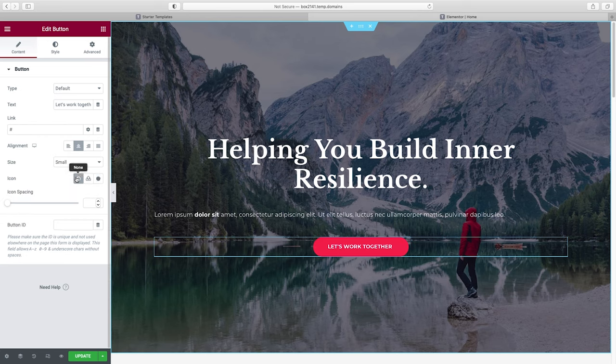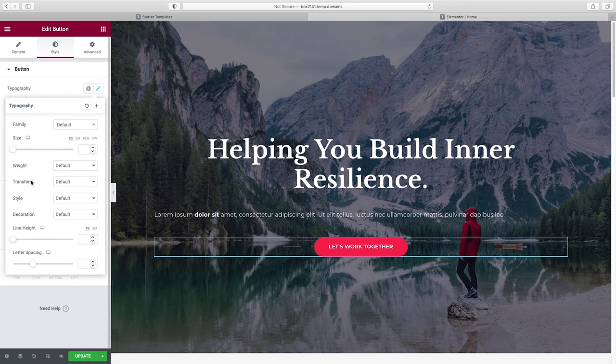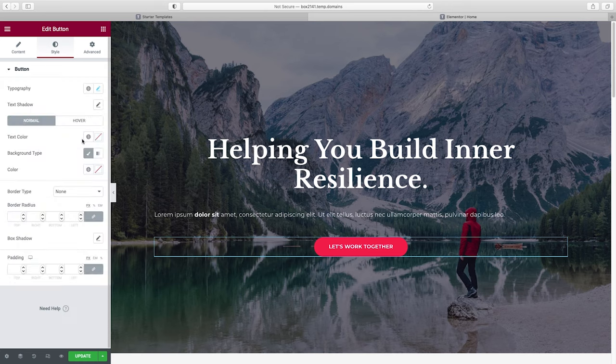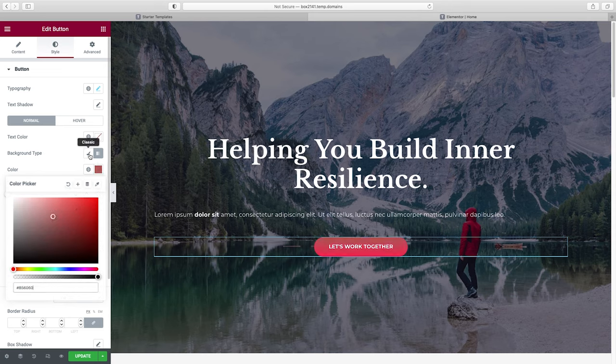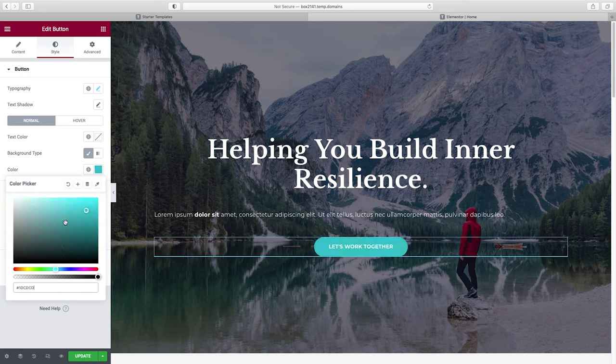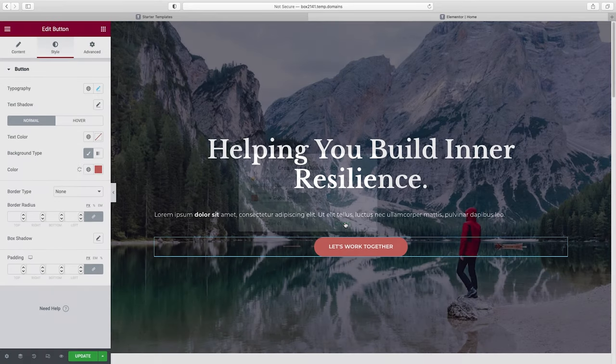We can also change the button style under the Style panel — the font, size, and weight. Under Background Type, we can make it a gradient by choosing two colors, or keep it Classic. I'm going to choose a color I have picked out already. Here's something important: once you have a color you want to use again, save it by clicking the little plus icon to add it to your global colors. Definitely want to make sure that one is saved.